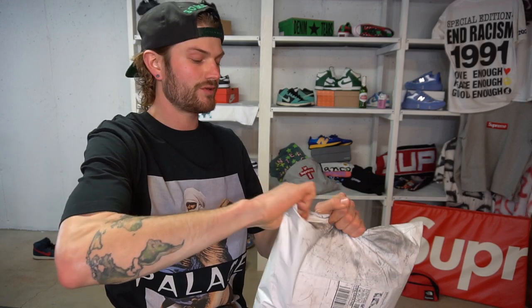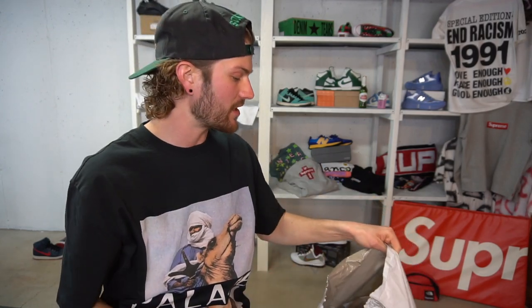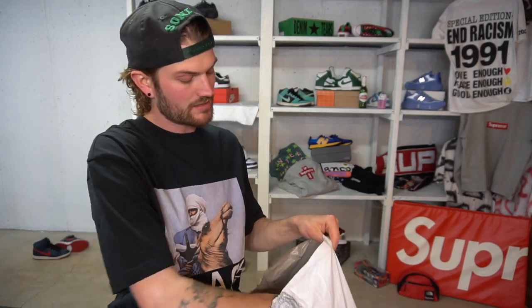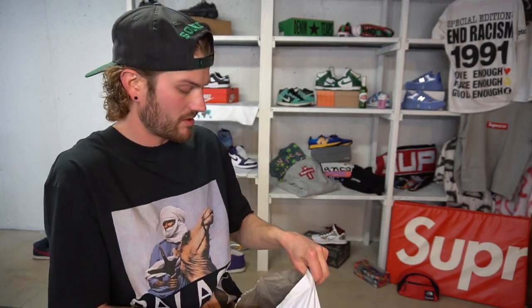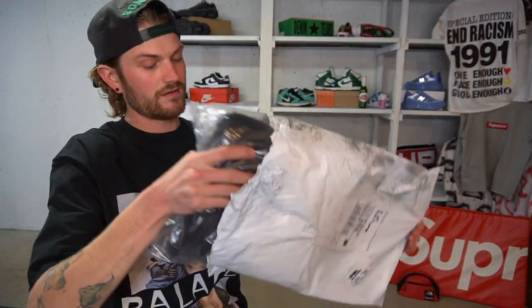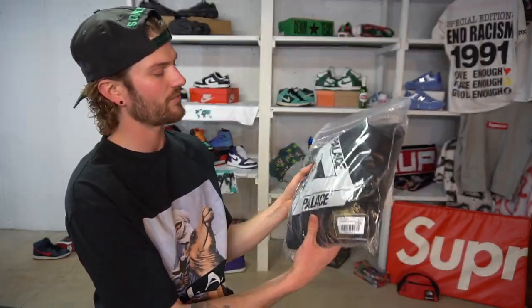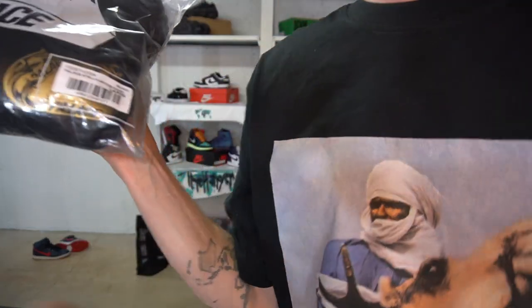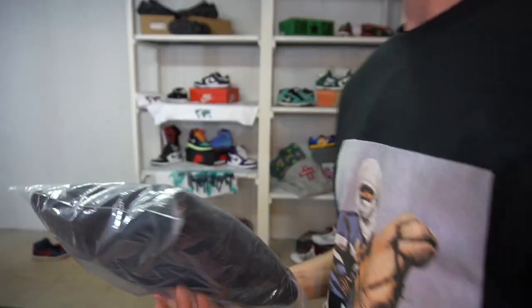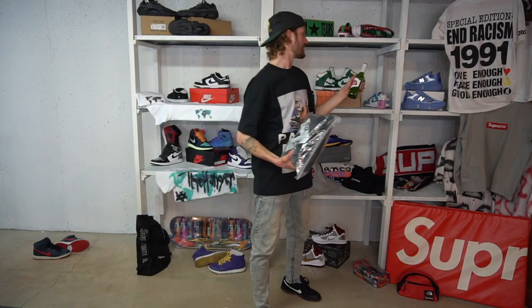Now we'll get into this Palace hoodie. This was from a few weeks ago. I haven't really been grabbing any Palace lately just because I've been trying to save money. We have a black Palace sticker, pretty dope, and then we have a receipt and a return shipping paper. Palace always puts their merchandise inside these Palace-branded ziplock bags. We have a little label down in the bottom corner. This hoodie was made in collaboration with Stella Artois.